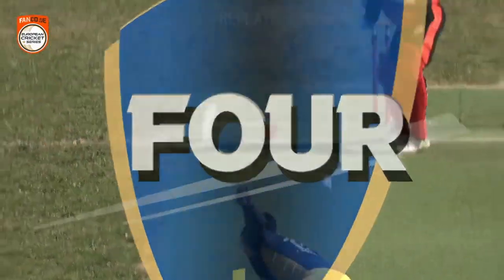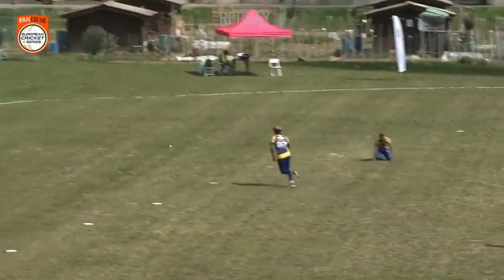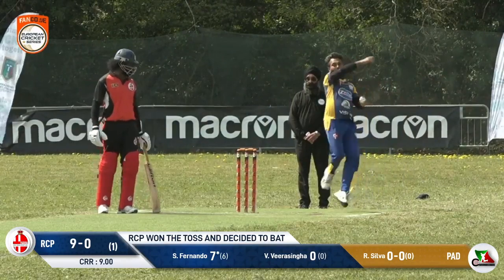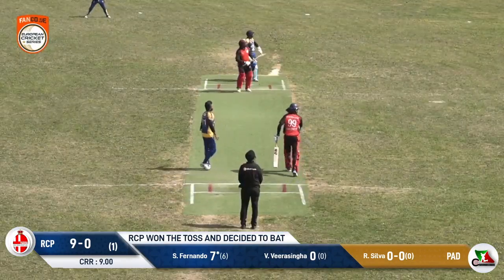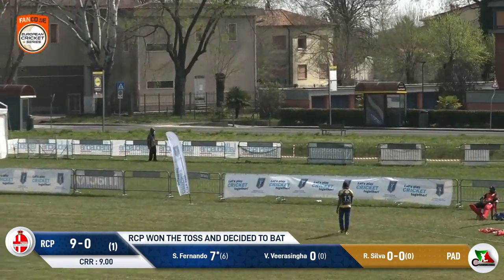He's just waited on this wide outside the off stump — look at the positioning. He's got a hold of that beautifully. What a lovely shot that is — that biz away, super.